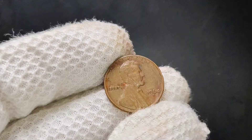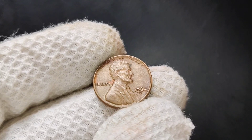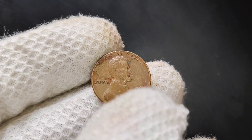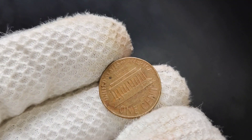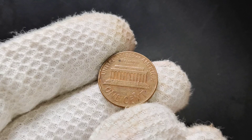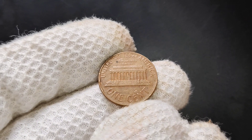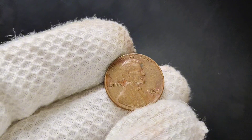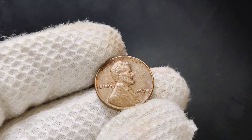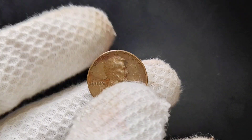In conclusion, while the 1964 D-Lincoln penny may not be an extremely rare coin, it still has the potential to hold some value, especially if it's in great condition or has any unique errors. Whether you're a seasoned collector or just starting out, it's always worth checking your old coins — you never know what hidden treasures you might find. Thanks for watching. If you enjoyed this video or learned something new, don't forget to give us a thumbs up and subscribe. Have any 1964 D-pennies in your collection? Let us know in the comments below.